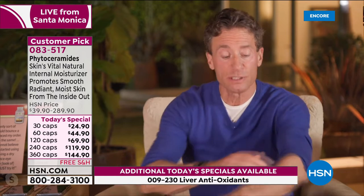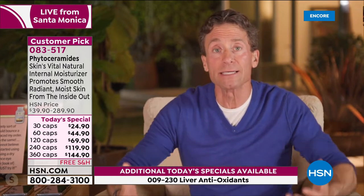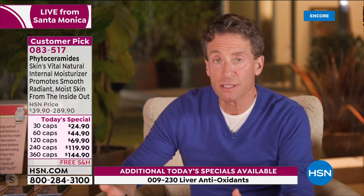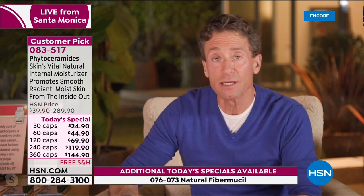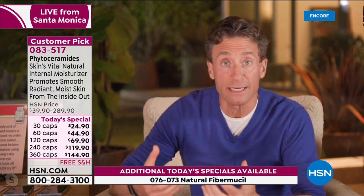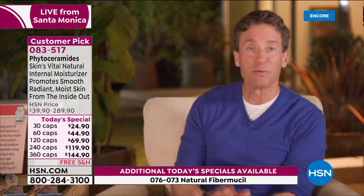You could slather phytoceramides on your skin as a topical and they'll have an emollient, seemingly moisturizing role on the outside — but the only real opportunity to moisturize takes place on the inside. That's where we make our skin, and that's where we deliver the phytoceramides that are essential to the moisture retention process of our skin.